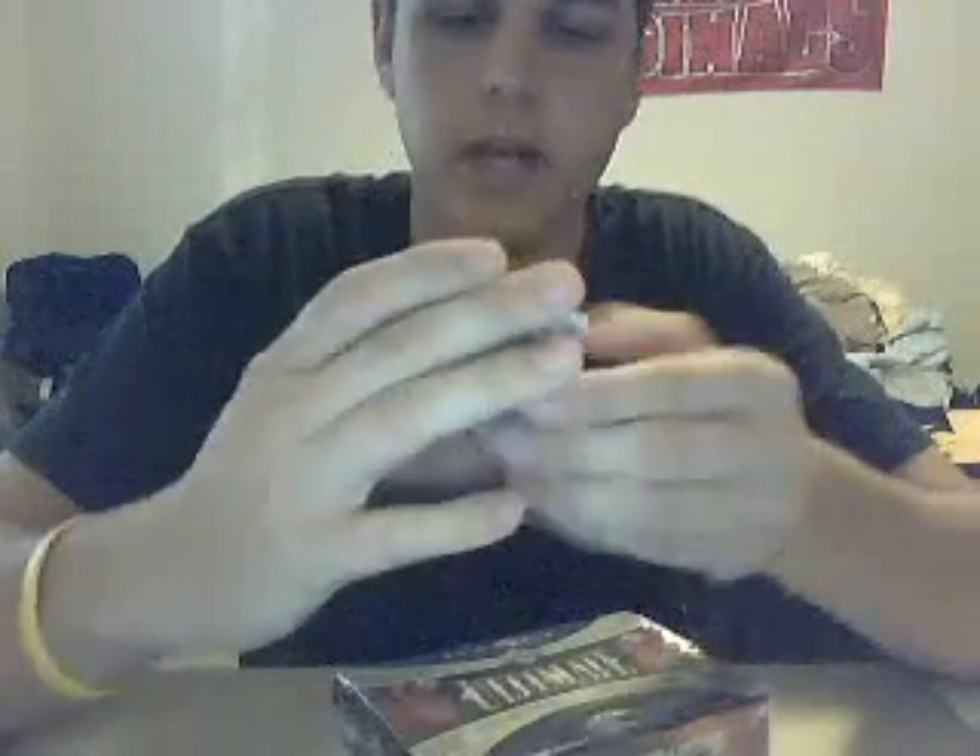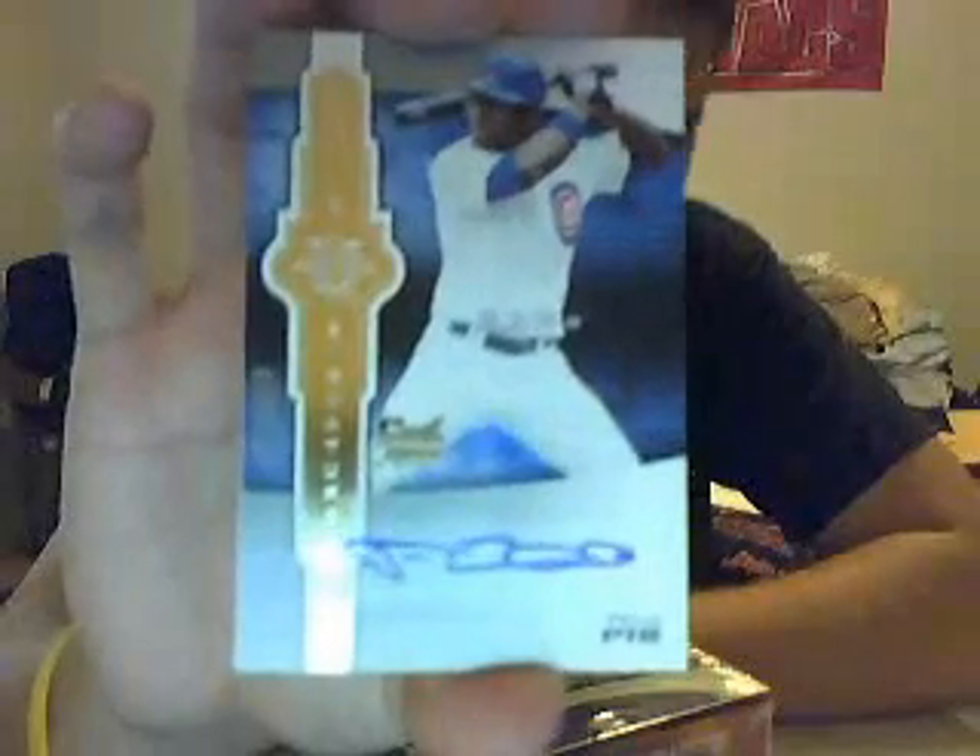Autograph for the Cubs — rookie autograph 95 of 299 of Felix P.A. And last up, jersey for the Mariners — King Felix himself.